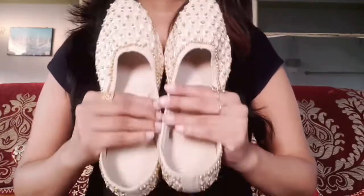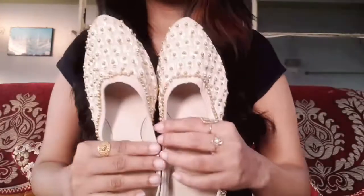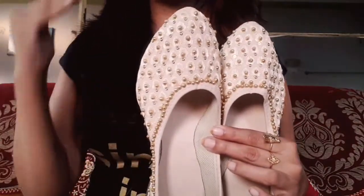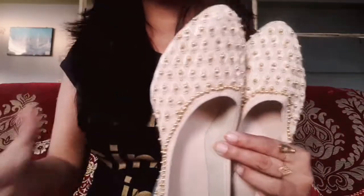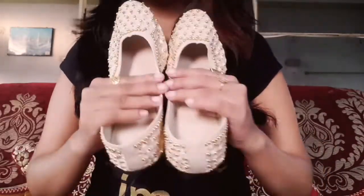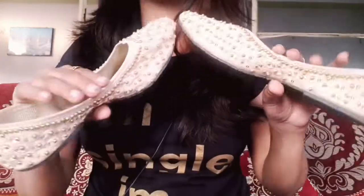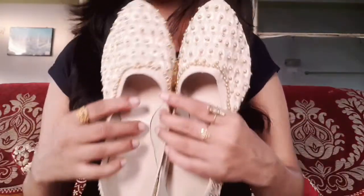I purchased it for Rs. 199, though I don't remember the exact price — it will be shown on screen. I got it at a discounted price, and online prices do fluctuate. It is very beautiful and you should definitely get it.